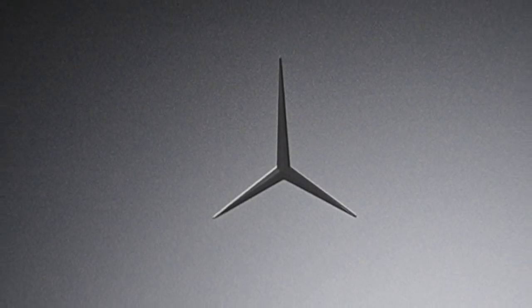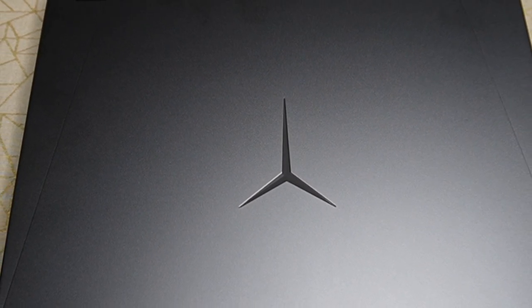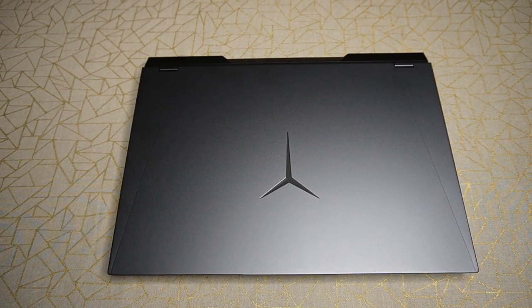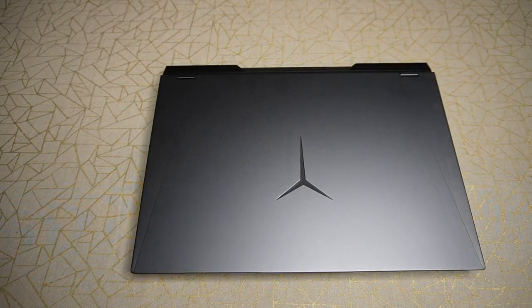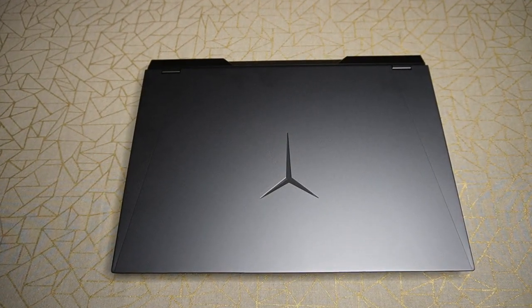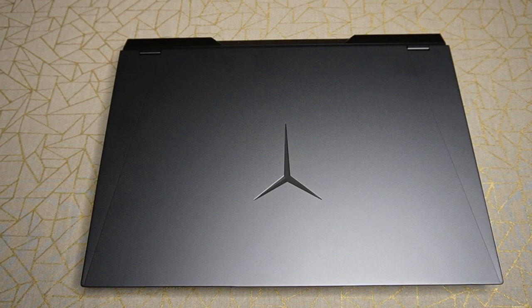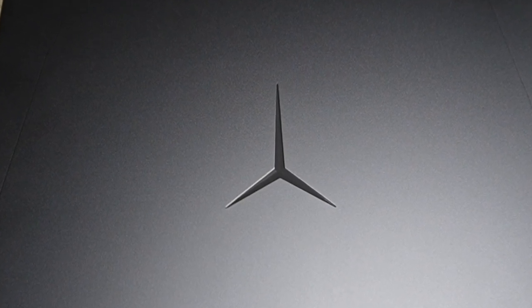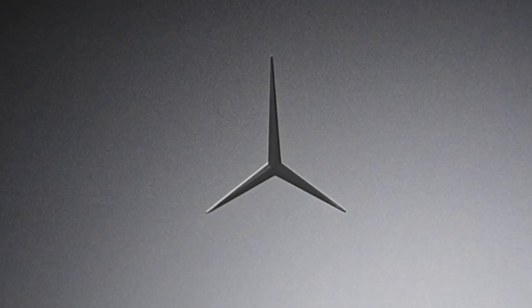I was looking for a desktop replacement laptop with a large high resolution screen, high refresh rate, something I could use for work, casual gaming and light video editing. It should also be relatively future proof for at least 4-5 years. So I went ahead and got the Lenovo Legion 5 Pro, and here is my review after a month of use.